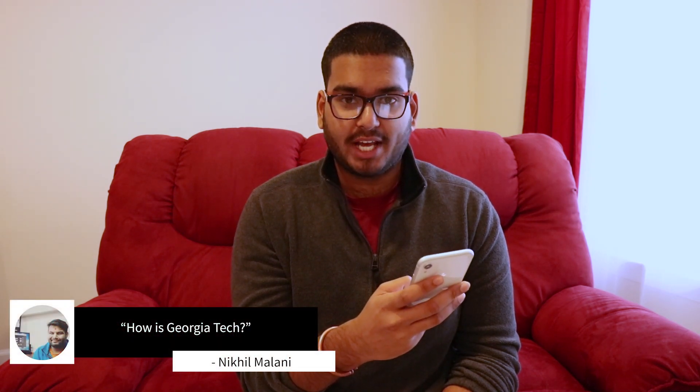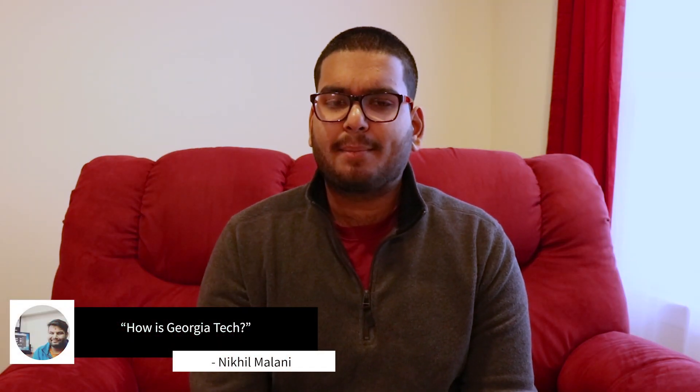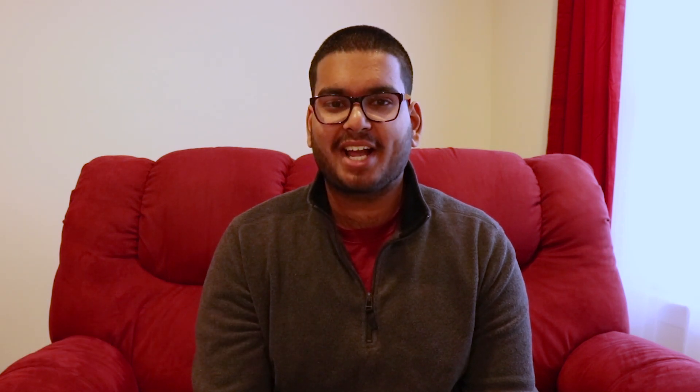Question number two is from Nikhil Malani — he asks: how is Georgia Tech? A lot of you may know I'm currently a second-year student at Georgia Tech studying industrial engineering. It's been an amazing experience so far. I love the school, but classes are a bit tough — that's kind of what I've been busy with the last couple of weeks. I'm looking forward to future semesters and learning more about industrial engineering.